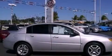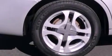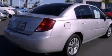Features include air conditioning, cruise control, full power accessories, a CD player, performance tires, an independent rear suspension, a security system, dusk-sensing headlights, a keyless entry system, and aluminum wheels.